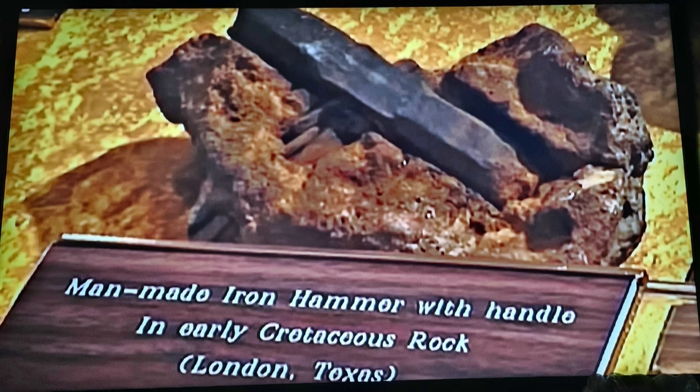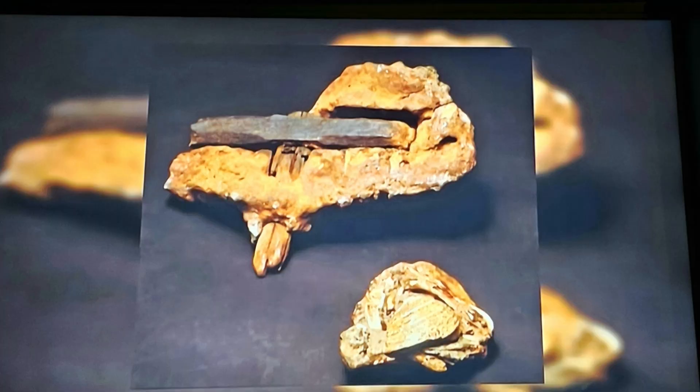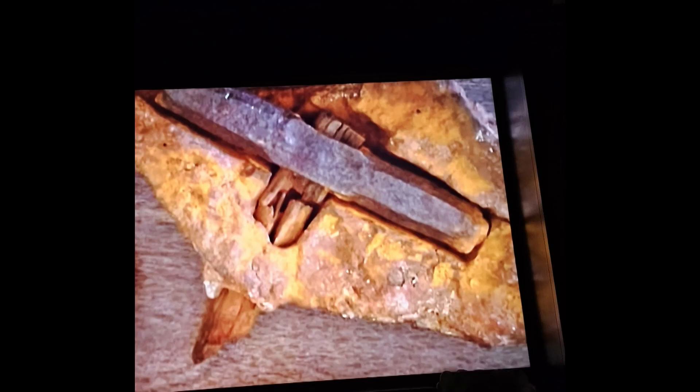As you can see here, we have an anomaly. This was discovered in Texas in 1936 — London, Texas, to be exact. It was a hammer embedded in a limy rock crust, and this is very interesting because the hammer is estimated to be 400 million years old. It is six inches long and consists of 96.6% iron, and has not rusted since its discovery. When's the last time you've seen iron that didn't rust?